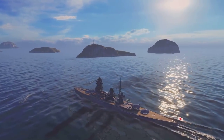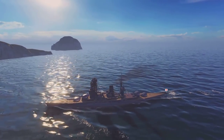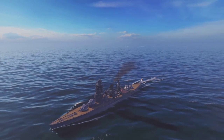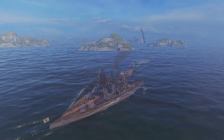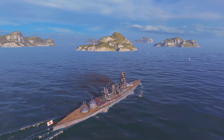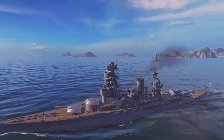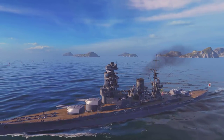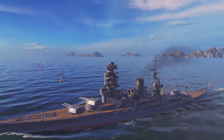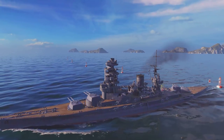Nagato returned to Japanese waters and stayed in a training role until August 1943. Mutsu, on the other hand, was transferred to the Second Fleet and supported operations during Guadalcanal. During the Battle of the Eastern Solomons on August 27th, 1942, the Mutsu undertook her first and only combat action of the war when she fired four shells at an enemy recon aircraft. The Mutsu returned to Japanese waters on January 7th, 1943, remaining in a training role until June 8th, 1943, when the magazine of her number three turret exploded. The ship broke in two with great loss of life — 1,121 sailors and visitors were killed.